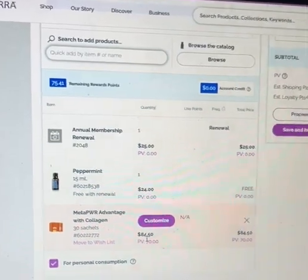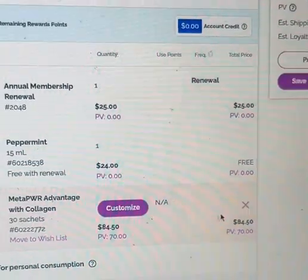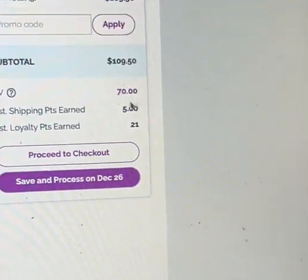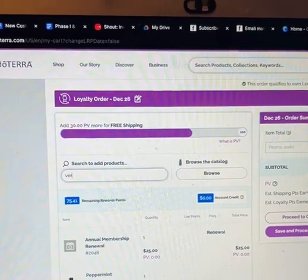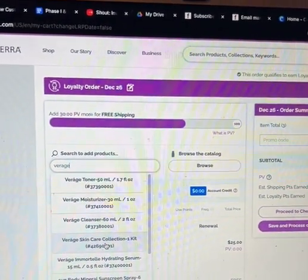I've got my collagen here. Let me scroll in — you see the price, but you also see the PV. The PV is what you want to pay attention to. Let's check the cart: the PV is 70. In order to get the free frankincense, it has to be 200 PV. So let me add some other things. I'm also almost completely out of my Viragé skincare collection.